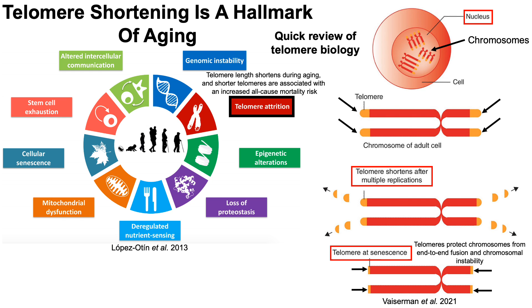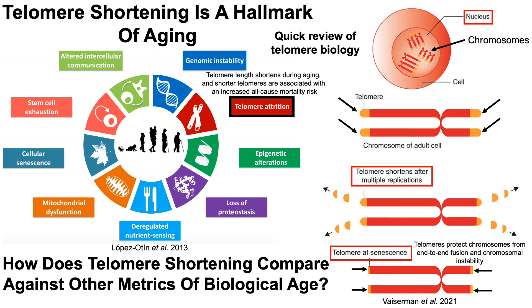Telomere length shortens during aging, and shorter telomeres are associated with an increased all-cause mortality risk — I'm going to show that data in a minute. But also, how does telomere shortening compare against other metrics of biological age?